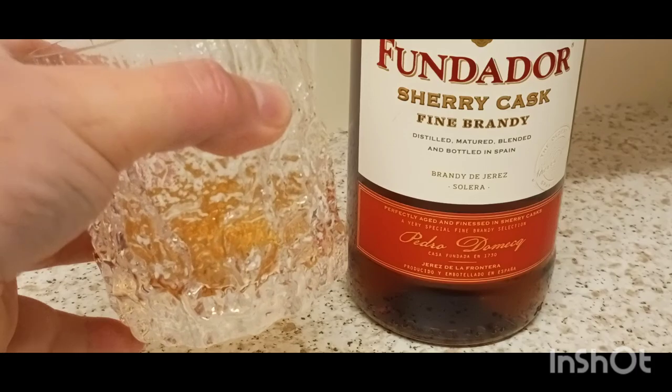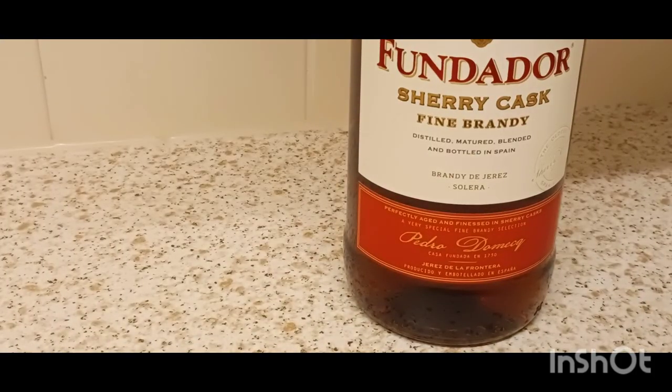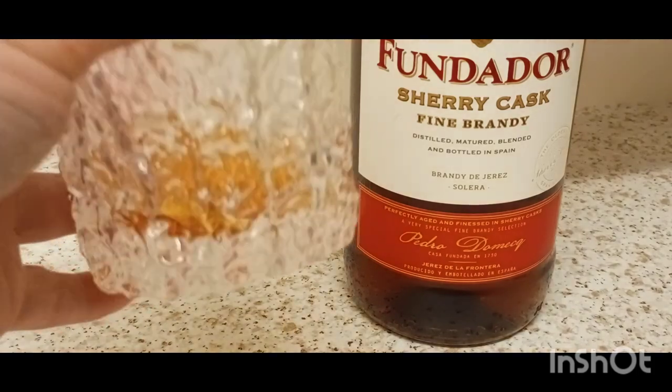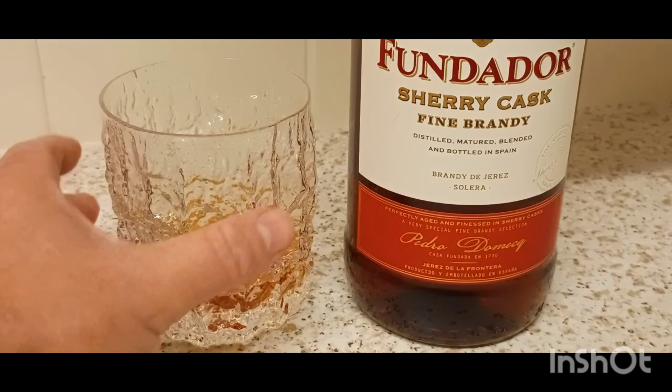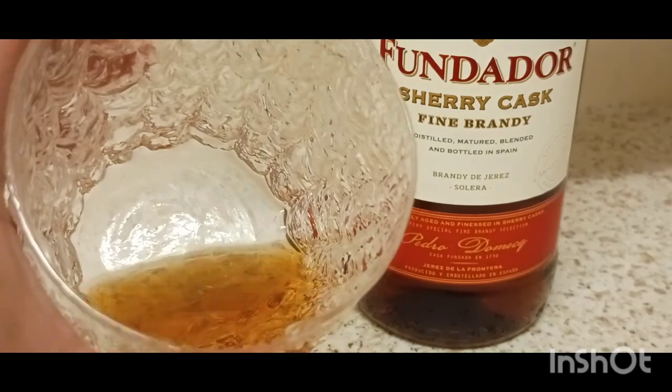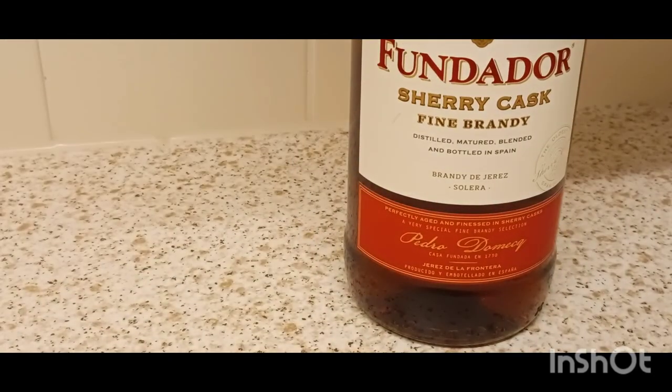Now I'm getting used to it. It's tasting a lot better now I'm getting used to this. I've got to get over that strong sherry taste. Yeah, the sherry flavour is dissipating now. It really took me a while with that sherry taste there. But now I'm getting used to it, it's not there as much. And that heat, that warmth — it's not burning.